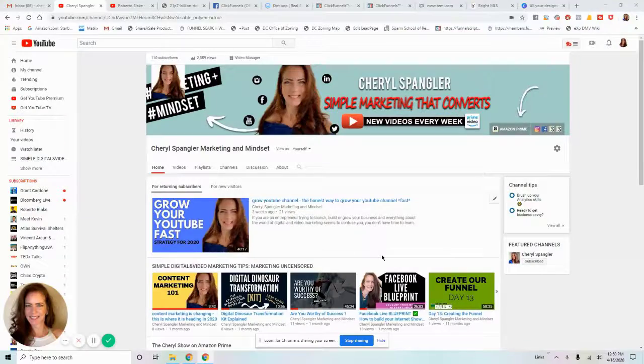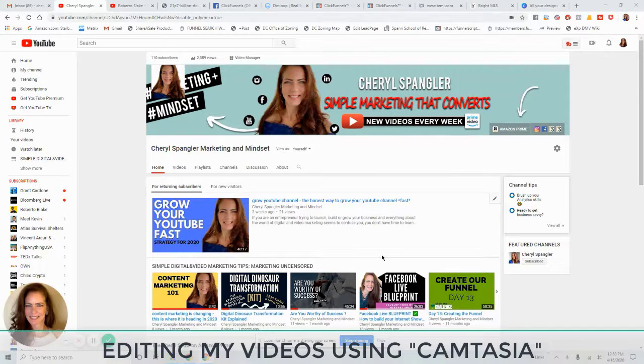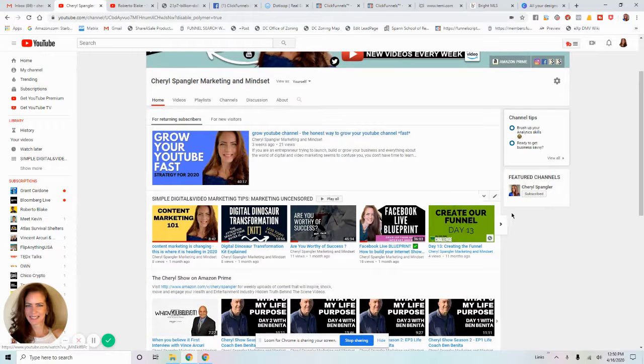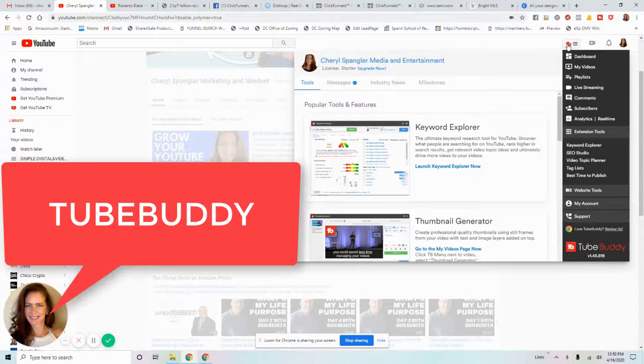Everything is transparent with me because when I grow and go on a journey, I want you with me. As my YouTube channel grows, you'll be able to say you knew me when I only had around 109 subscribers. Anyway, there is a tool and it's called TubeBuddy — it's right up here.